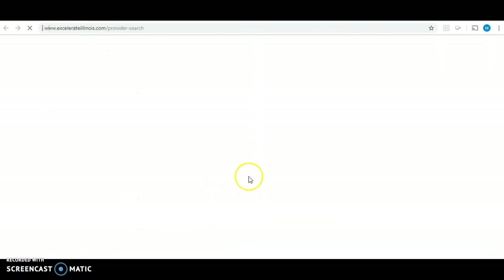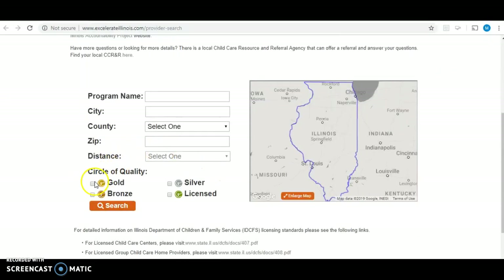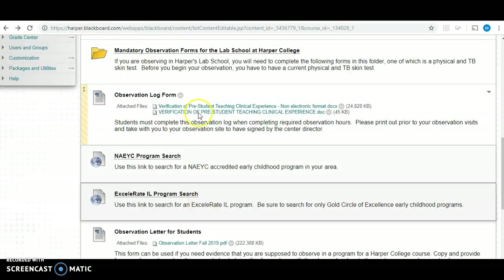Same thing with Accelerate Illinois — you can click into that link and click on the gold link so that you're searching for gold-rated programs. You can enter a zip code and the distance you're willing to travel, and they will show you a list of centers that you can observe at. So if you can't go to Harper, you have the choice of observing at one of those locations.